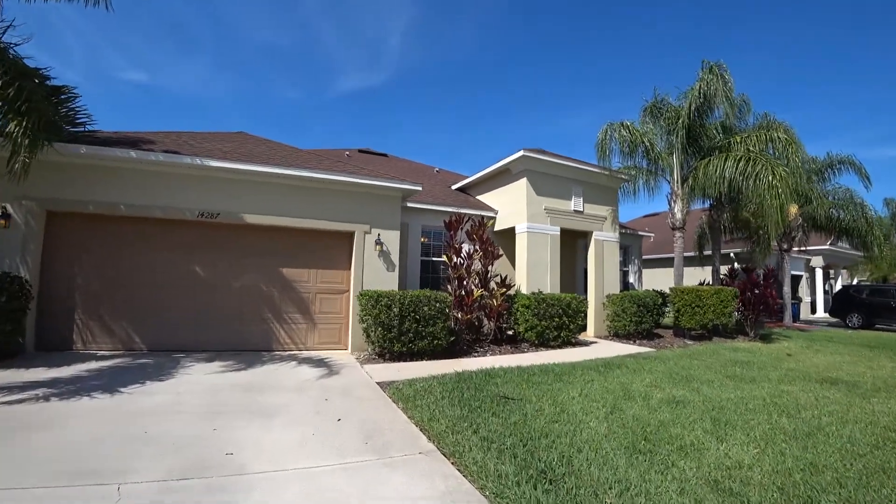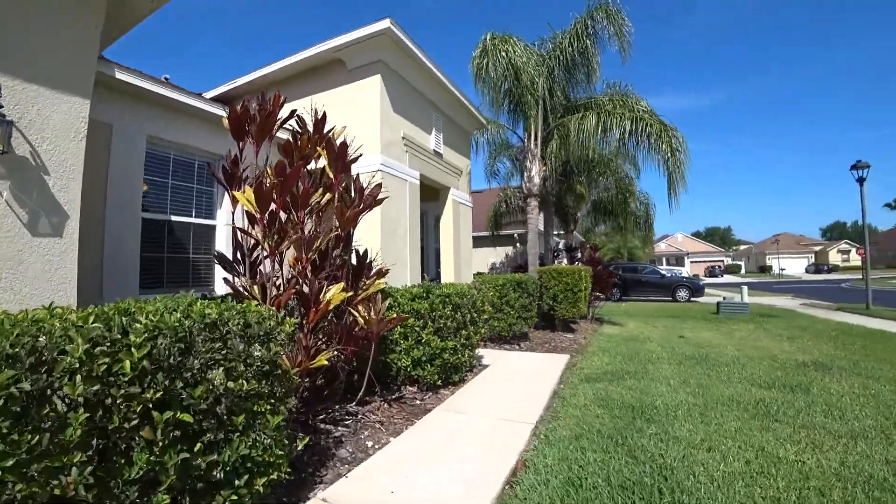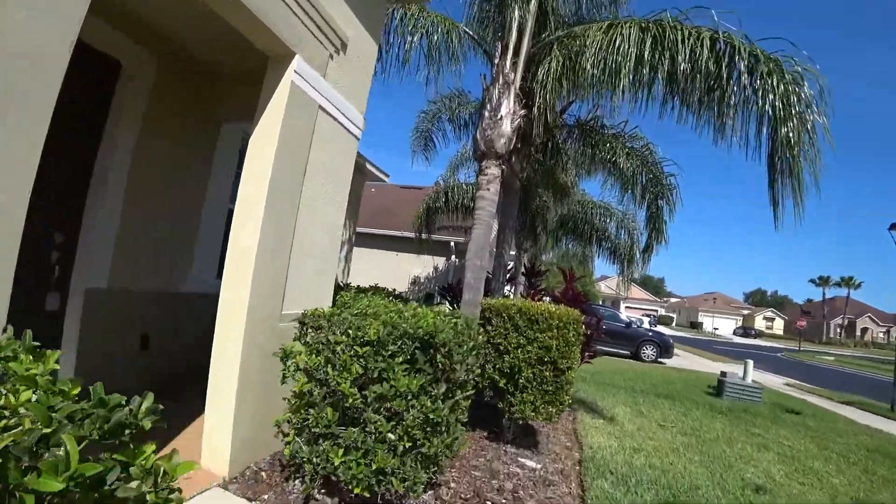This three-bedroom plus office, two-full bathroom, two-car garage home is just shy of 2,400 square feet. And let's take you on a little tour.